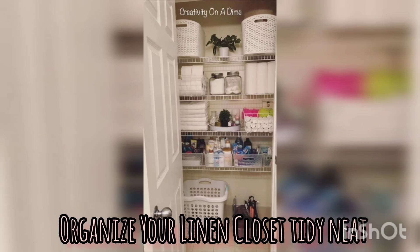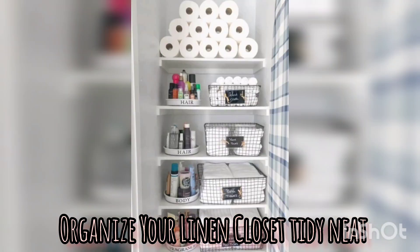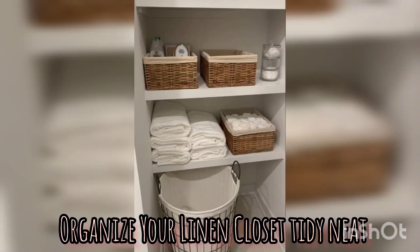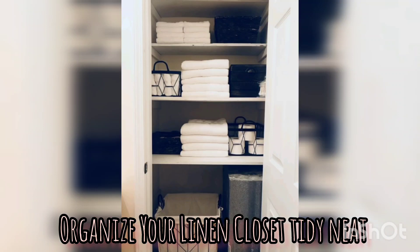Utilize your storage containers. Invest in storage containers or baskets to help keep your linens organized and prevent them from becoming disheveled. Choose containers of appropriate sizes that fit well within your closet. You can use labels or tags to identify the contents of each container.